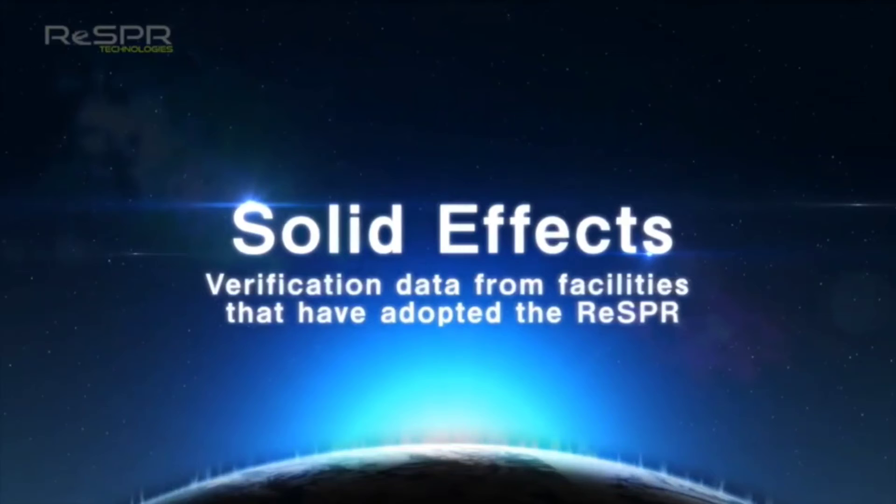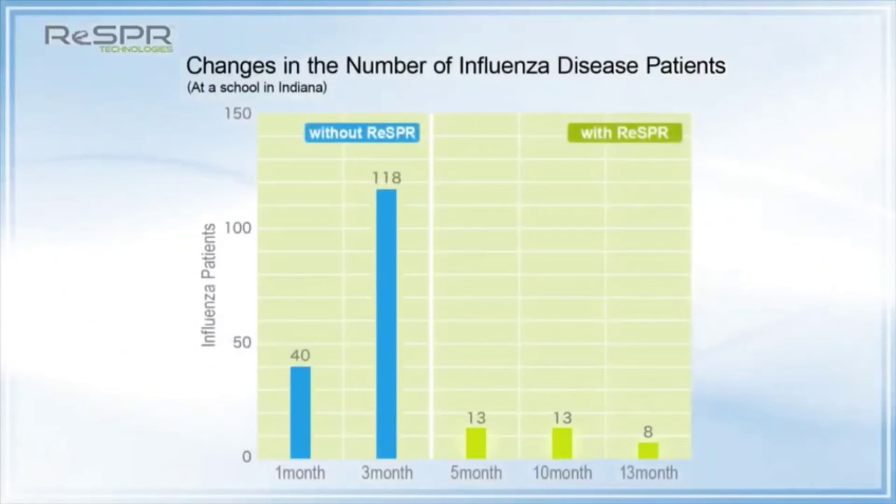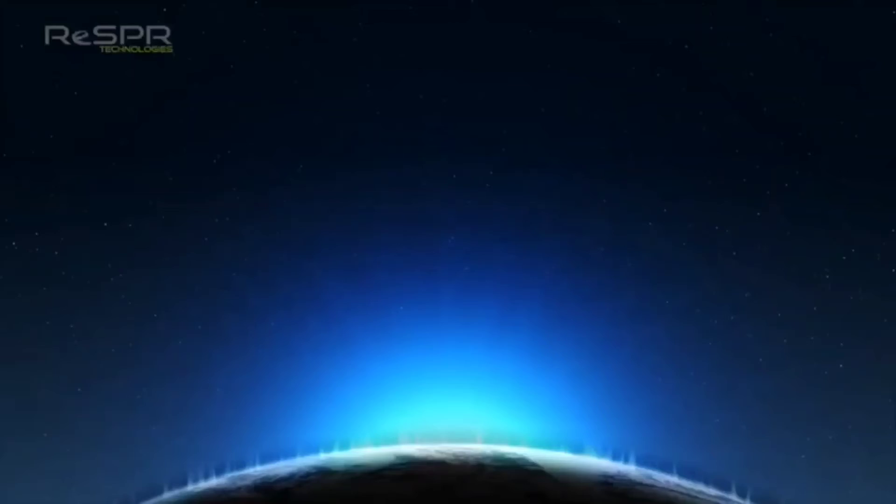Solid Effects: In data from schools that have adopted RESPER, you can see that the number of flu patients has dropped dramatically. It has also proved to be surprisingly effective in greatly reducing airborne bacteria in operating rooms.